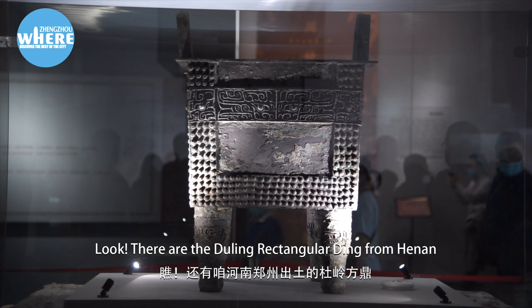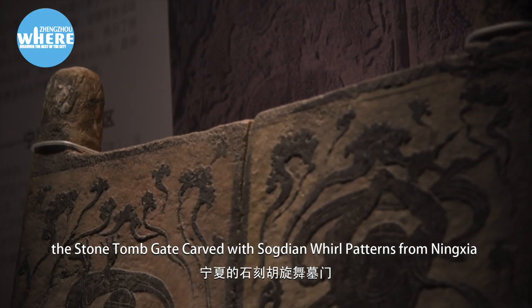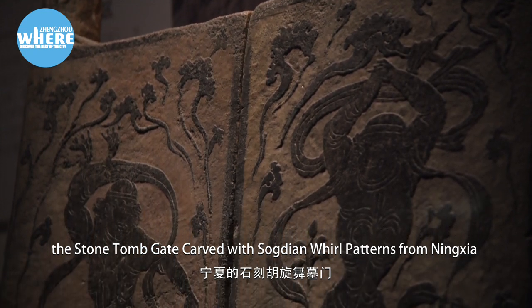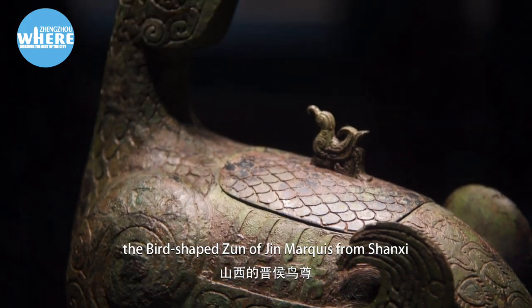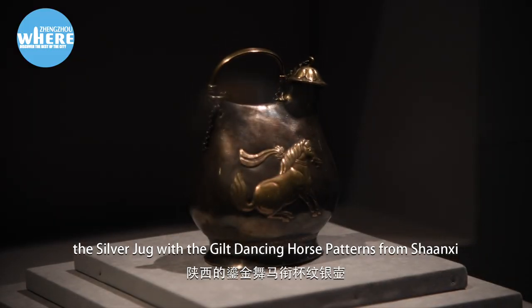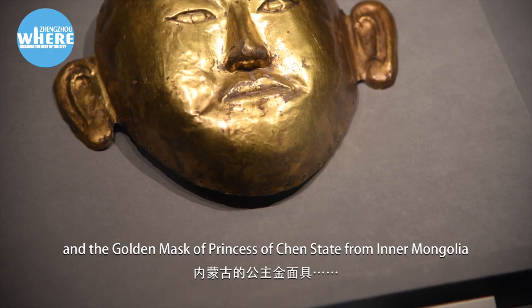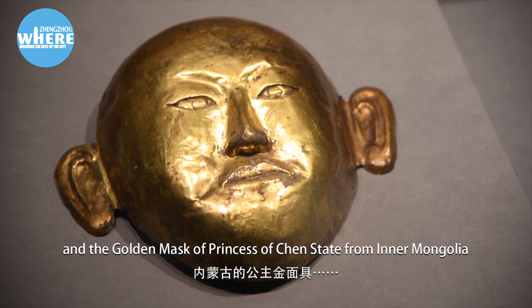Also on display are the dueling rectangular ding from Henan, the stone tomb gate carved with Sogdian world patterns from Ningxia, the bird-shaped zun of Jin Marquis from Shanxi, the silver jug with gilt dancing horse patterns from Shaanxi, and the golden mask of the Princess of Qin State from Inner Mongolia.